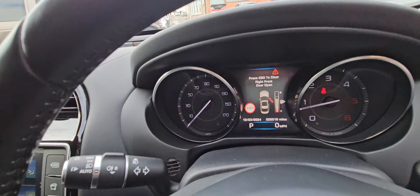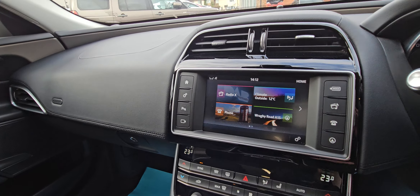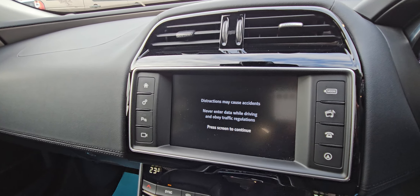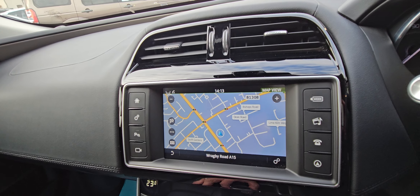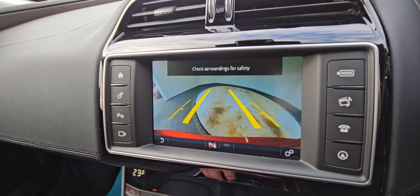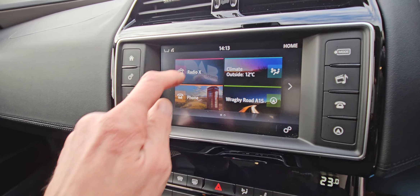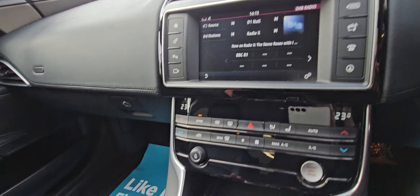There's the mileage there — 26,016. It's got automatic lights as well, and it's all touchscreen. So your sat-nav screen, nice and clear. I'll just pop it in reverse so you can see the reverse camera — again, nice and clear on the screen there. DAB radio, and it's also got Bluetooth as well.